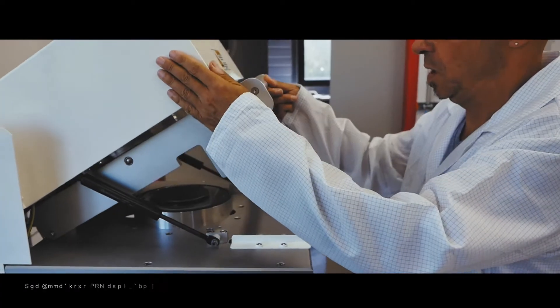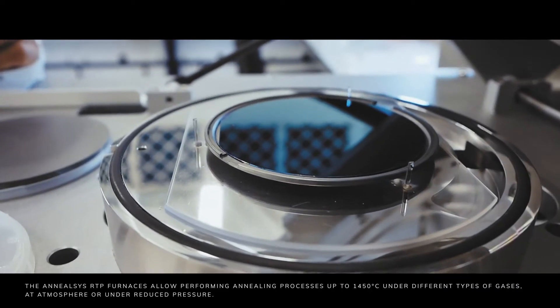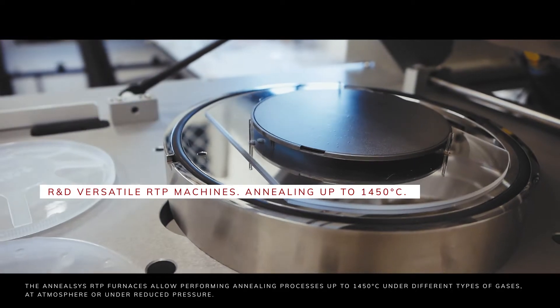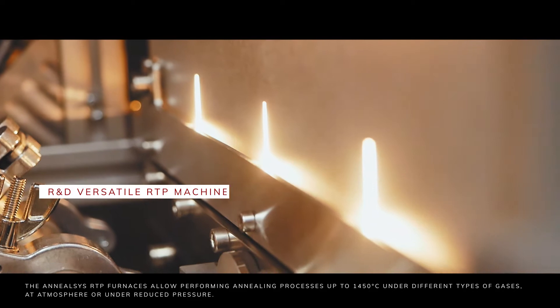The ANILSYS RTP furnaces allow performing annealing processes up to 1450 degrees Celsius under different types of gases, at atmosphere or under reduced pressure.